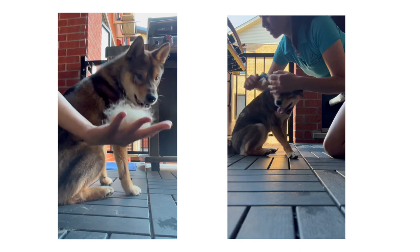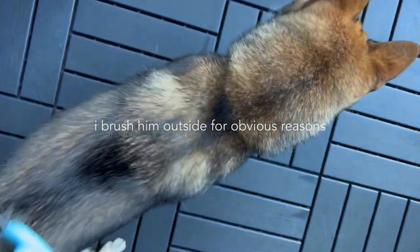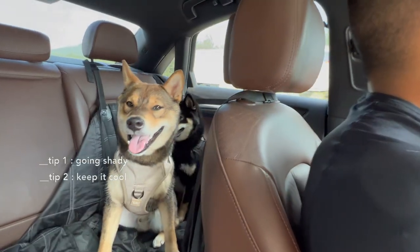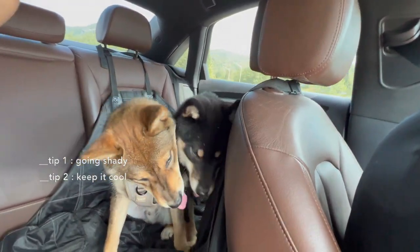Shiba Inus have double coats, which is not helpful in summer. I make sure to brush Aoki weekly to remove excess hair. He's had three rounds of shedding so far — it's not easy or fun, but it really helps keep him cool.